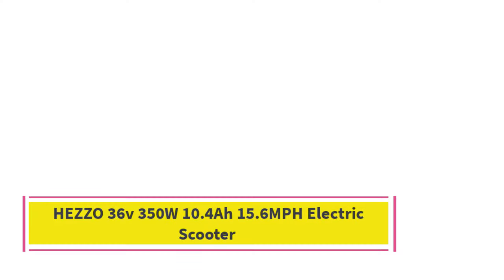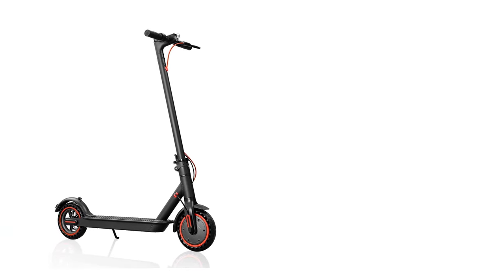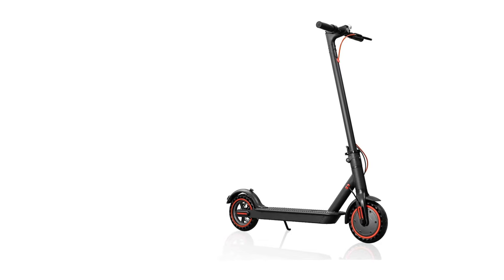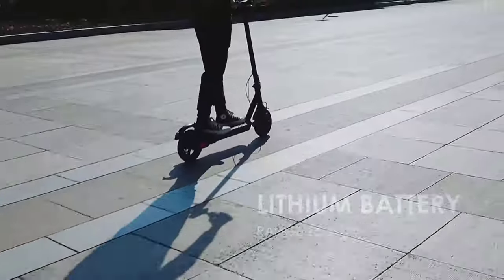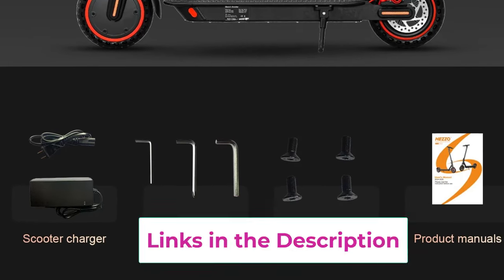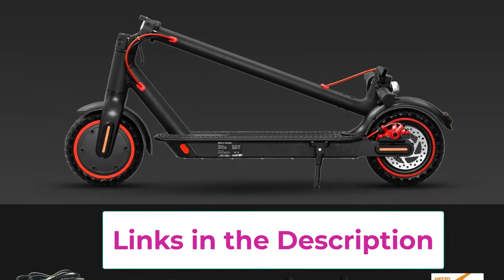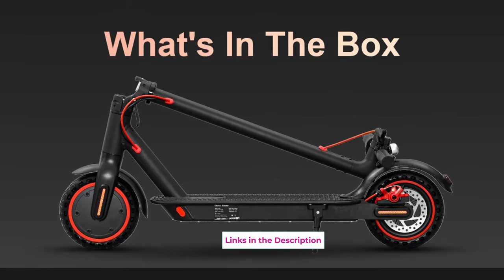Top two: the Hetzo 36V 350W 10.4Ah electric scooter with speeds up to 15.6 mph. The Hetzo HS04 Pro electric scooter combines style, power, and smart functionality for adults seeking an efficient and enjoyable ride. Powered by a 36V 350W motor, it reaches speeds of up to 15.6 mph. Its 10.4Ah lithium battery offers a long range on a single charge, and the 8.5-inch explosion-proof tires enhance stability and absorb shocks for a smooth ride on urban roads and uneven surfaces.